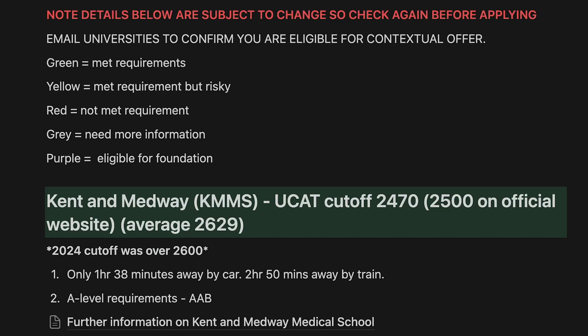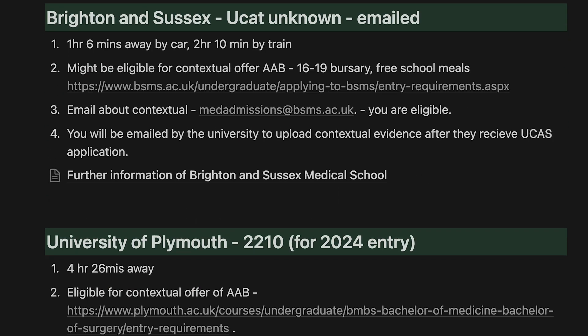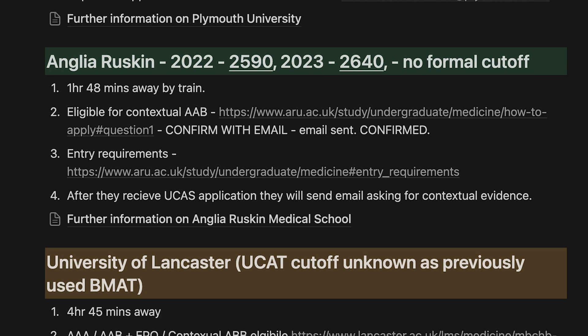When I applied the second time, I made sure to carefully choose my universities and I managed to get three unconditional offers. In this video, I'll be going through exactly how to choose the right medical schools that will maximise the chance of you getting an offer, so you don't make the same mistake as me.